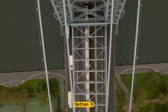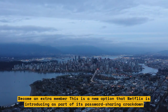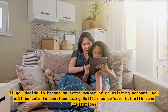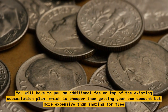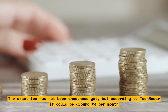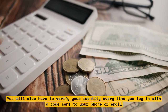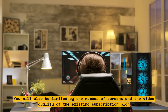Option 3: Become an extra member. This is a new option that Netflix is introducing as part of its password sharing crackdown. If you decide to become an extra member of an existing account, you will be able to continue using Netflix as before, but with some limitations. You will have to pay an additional fee on top of the existing subscription plan, which is cheaper than getting your own account but more expensive than sharing for free. The exact fee has not been announced yet, but according to TechRadar it could be around £3 per month. You will also have to verify your identity every time you log in with a code sent to your phone or email. You will not be able to change the primary location or the payment method, and you will be limited by the number of screens and video quality of the existing subscription plan.